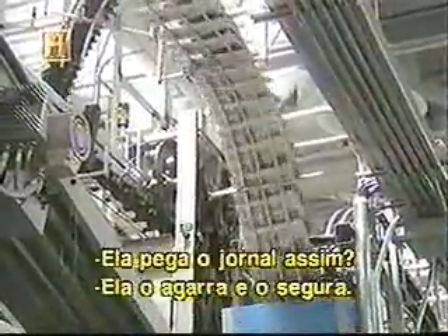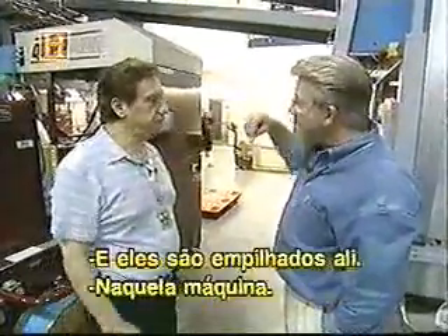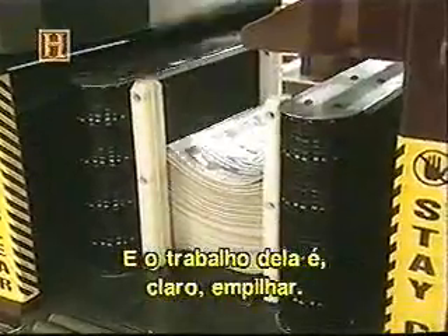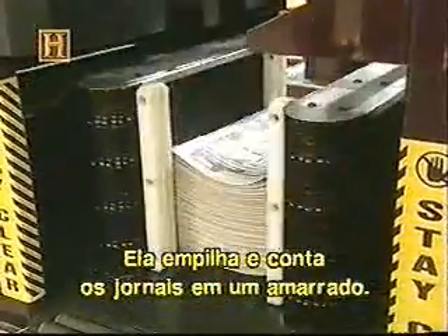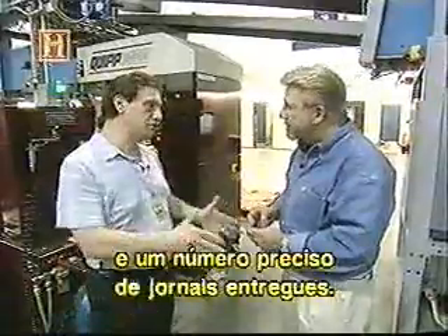So it's actually pinching the paper like this? It actually grips it and pinches it and holds it. And then that's going into the stacker, which is over here — a machine like this. Its job is to stack and count the amount of papers in a bundle, so you have an accurate stack and an accurate count of the papers being delivered.